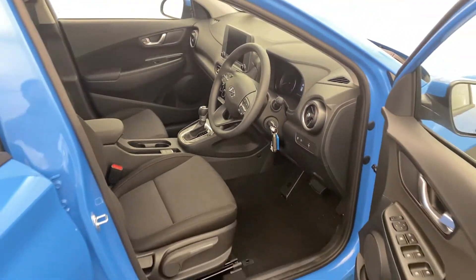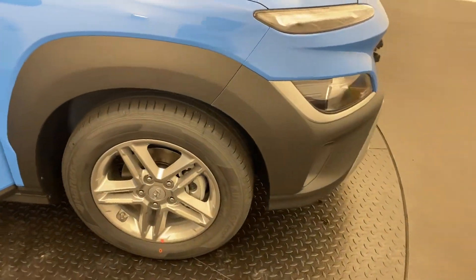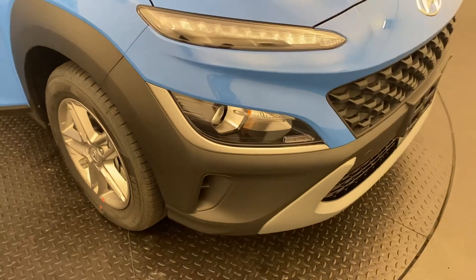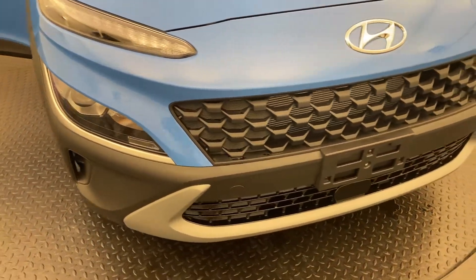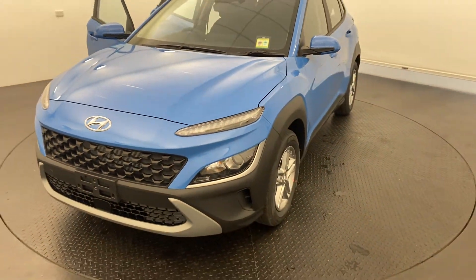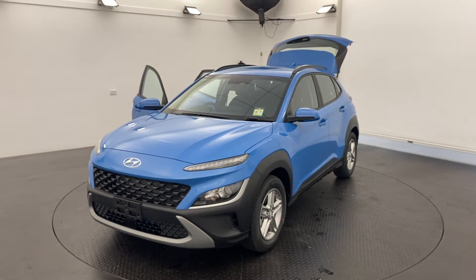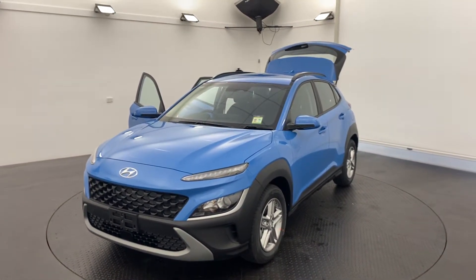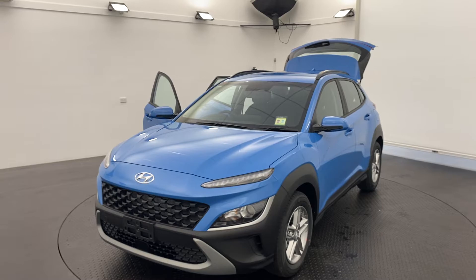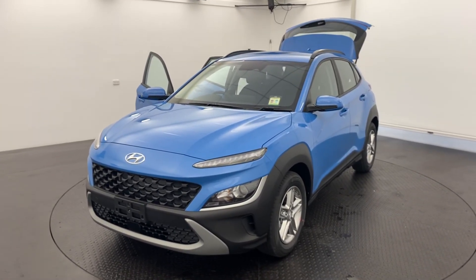We are a family-run multi-franchise award-winning dealership, so you can buy from us with complete confidence. Please note that we are also complying with all current government rules and regulations surrounding COVID-19 to keep our staff and you as customers safe. Get in touch today to have a chat about a brand new 2021 new-shape Kona.